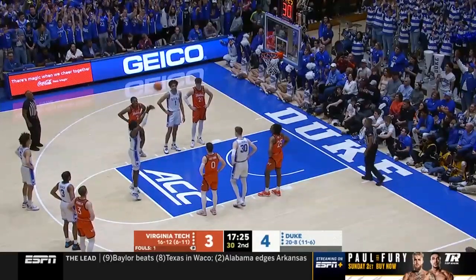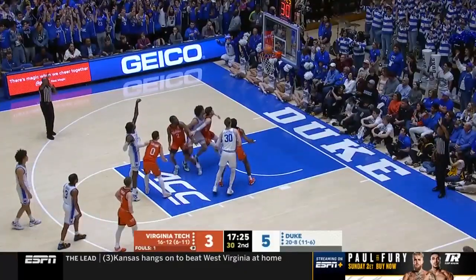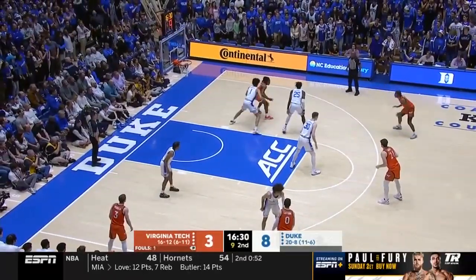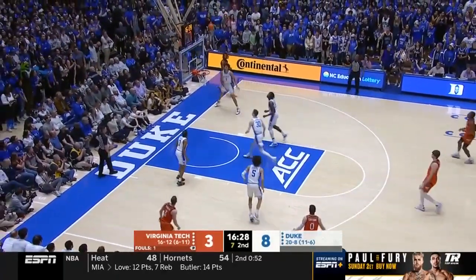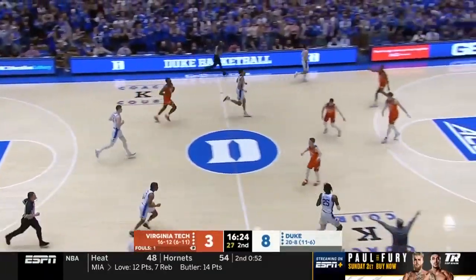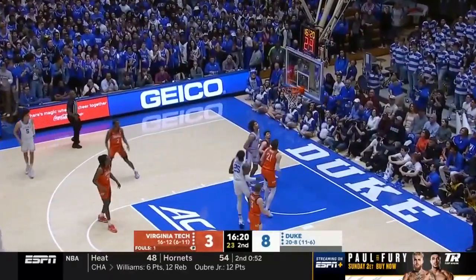Mitchell drives and plays his way to the paint, foul on Mitchell. He knocks it down. Collins match-up — Mutts turns it over, lively rebound, Filipowski getting nothing. That's a really tough contested shot — Mitchell with the left hand.